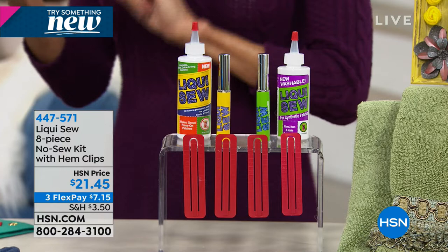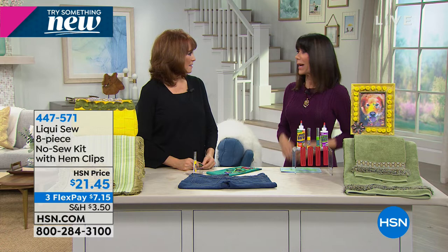It is so much easier because you don't even realize it's there. Sometimes I try to hem something and it's not good. You can hem, you can patch, so many things you can do. When it's school time we have to do all of these patches for the kids — this is tough material, and your needle would break.